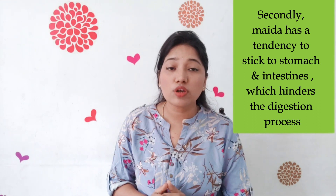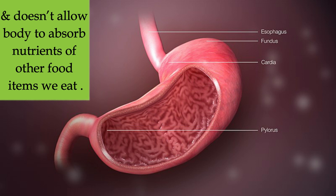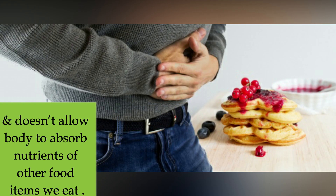Secondly, maida has a tendency to stick to our stomach and intestine, which hinders the digestion process and also does not allow the body to absorb the nutrients of other food items we eat.